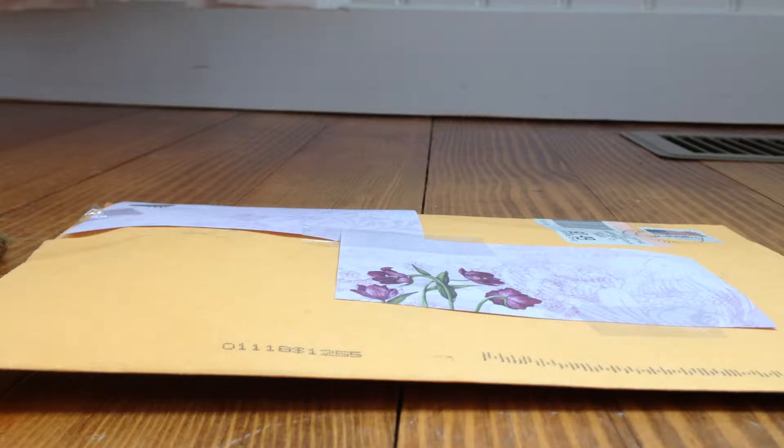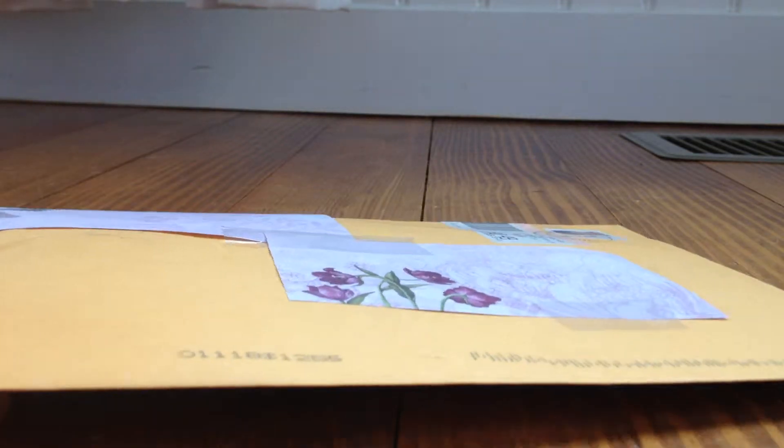Hey guys, so today I got a package in the mail from Shopkins underscore Trader on Instagram and we did a trade, and it only took two days to get here so I'm really happy. Thank you so much for trading with me and I really hope that you get mine soon. Let's go ahead and get this opened up.